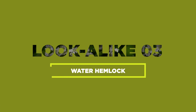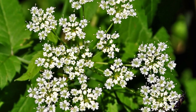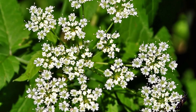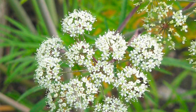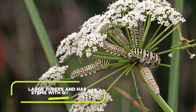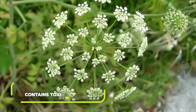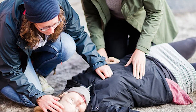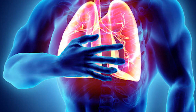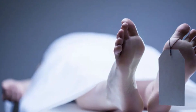Last but not least, we encounter the deadly water hemlock, or Cicuta maculata. This perennial herb looks innocent with its delicate white flowers and clusters of small, greenish-white fruit. To differentiate this plant from the elderberry, look out for how it grows and its appearance — it grows in bunches with large tubers and has stems with grooves but are hairless. Every part of the water hemlock is highly poisonous, containing the toxin cicutoxin. Ingestion can result in seizures, respiratory failure, and, unfortunately, even death. Stay far away from this imposter.